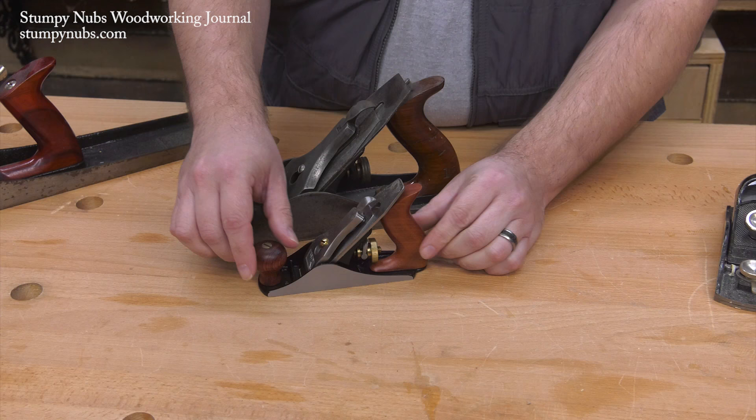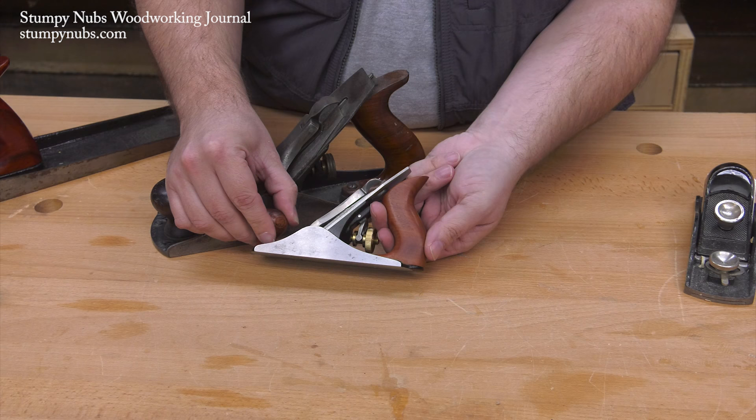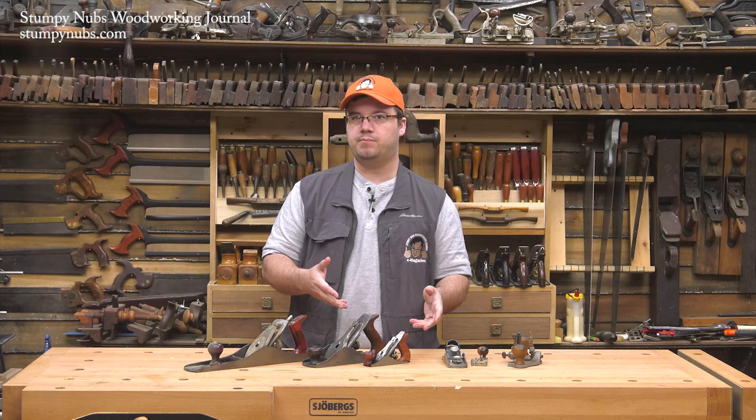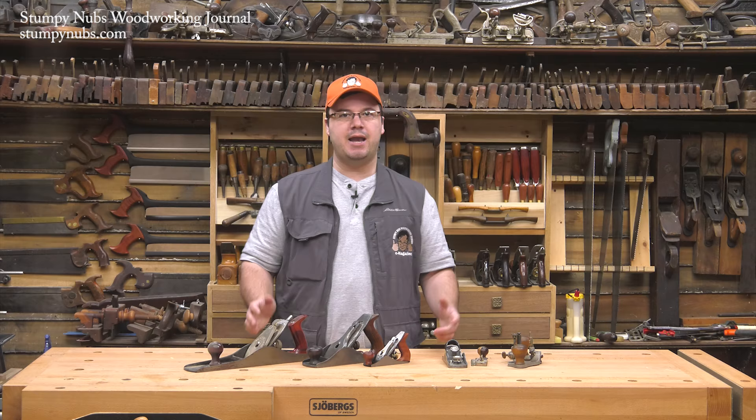Well, legend has it that these pint-sized planes were made for a specific purpose. At just over 5 inches long and an inch and a half wide, the tote — or handle to the layperson — is so close to the adjustment wheel that an adult hand simply couldn't hold it in the same way as a larger bench plane. But could a child's finger slip in there? Some believe that Stanley designed these planes to teach school kids about maintaining and caring for bench planes. While they were sold to the general public as well, it was the once-common schoolhouse shop class where you were more likely to find them. At least that's one theory.